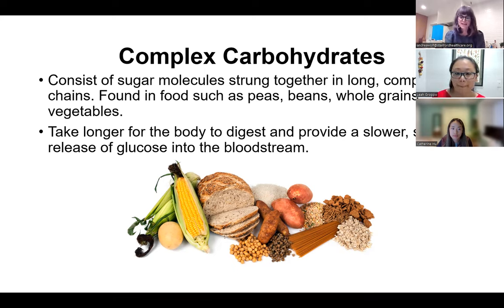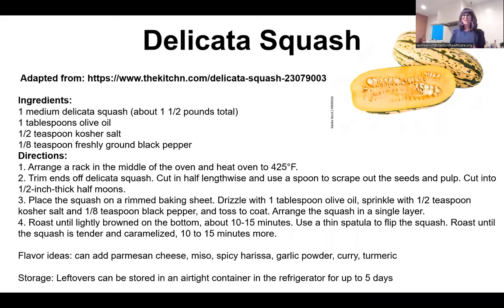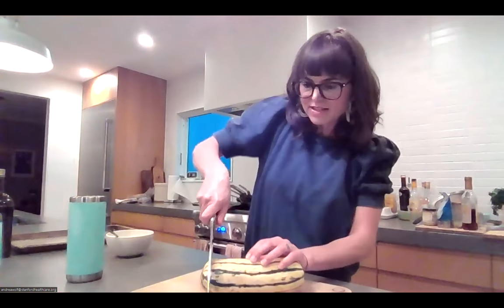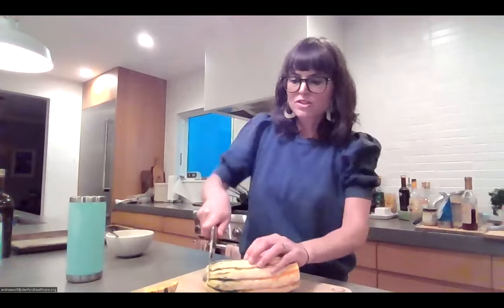The first complex carb I'm going to cook today is delicata squash. I love delicata squash because you don't have to peel it. Here's what it looks like — if you don't love the skin you can peel it a bit to make it thinner. I'm going to cut the ends off. Delicata squash is rich in vitamin A and vitamin C. It's much easier to cut than butternut squash; with butternut squash I'll sometimes pop it in the microwave to soften the skin before cutting.